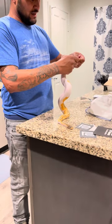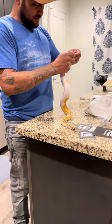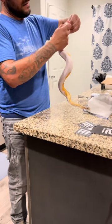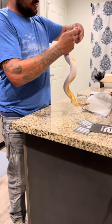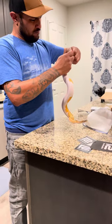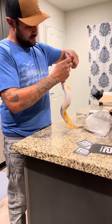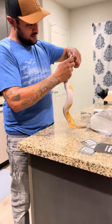There it goes — spraying me right in the face! Kind of hard to get this guy to show us whether he's male or female, but there it is. It's a male for sure.